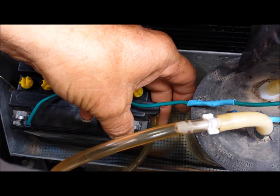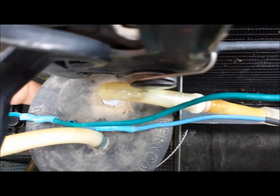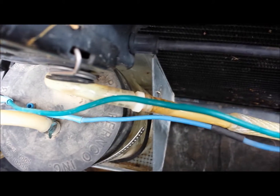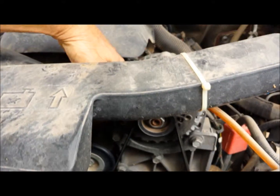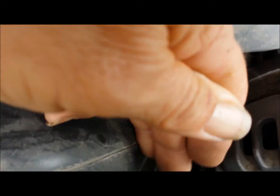The vent tube hose we've connected to the bubbler tube jar, so we have a bubbler jar. As the bubbles come out of the battery, they go into the bubbler jar, and then they follow up the hose all the way to the air box, and it's sucked in through control on your throttle body.